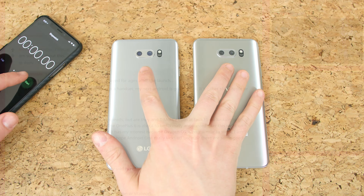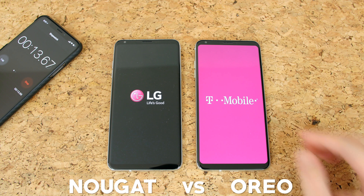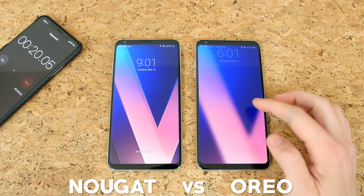First of all, it's worth mentioning that the V30 does start up slightly faster than the LG V30 running Nougat. There's not much of a difference, but the Oreo version does help improve the startup time.